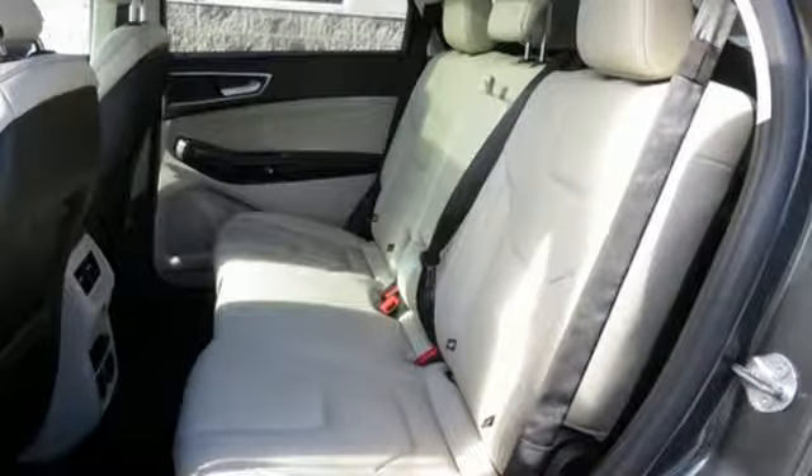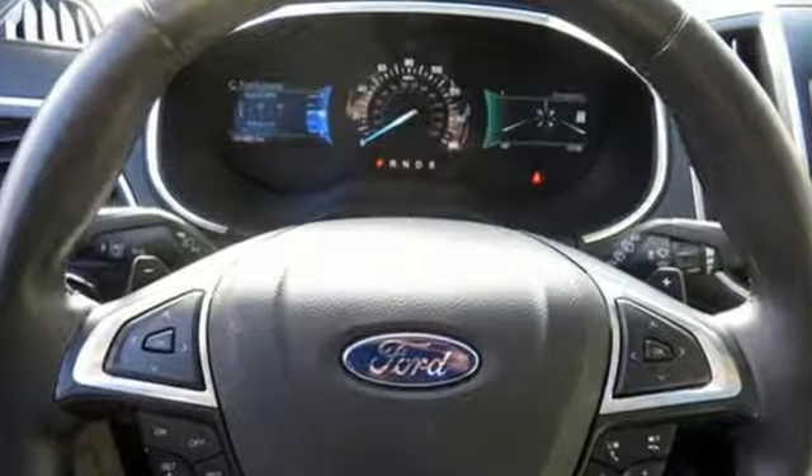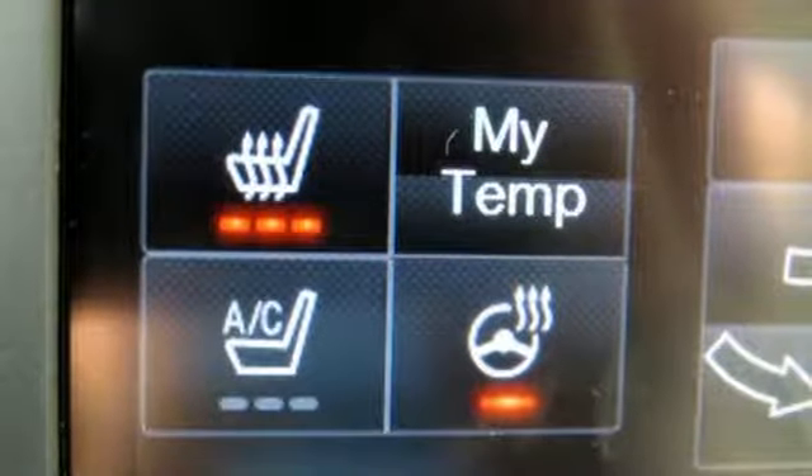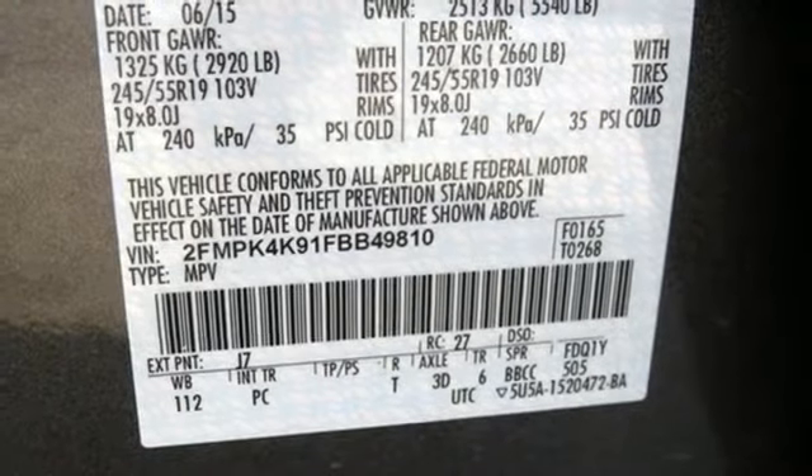Bluetooth wireless audio streaming, power heated mirrors, front heated leather sports seats, configurable instrument gauges, intelligent access key, dual zone climate control.